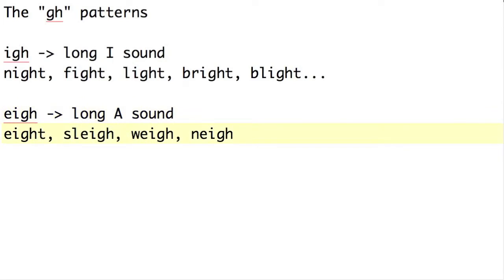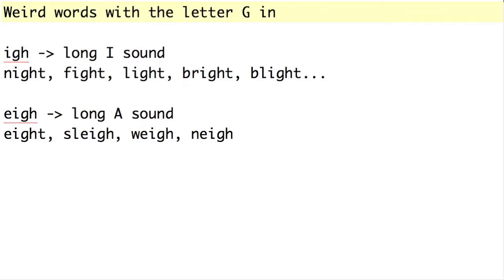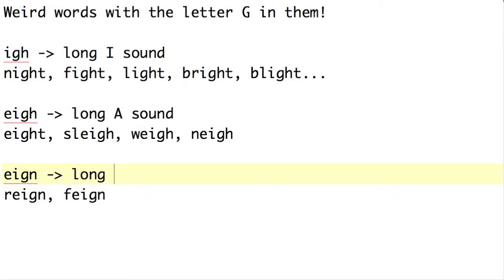Actually, I'm going to rename this — this phonics lesson isn't just about GH patterns, it's about weird words with the letter G in them. The third rule is not really a rule, but a bonus observation: if you've got E-I-G-H making a long A sound and there's an N after it, you actually lose the H. For example, reign or feign. These are mostly older-sounding words, and they represent a long A plus an N sound.